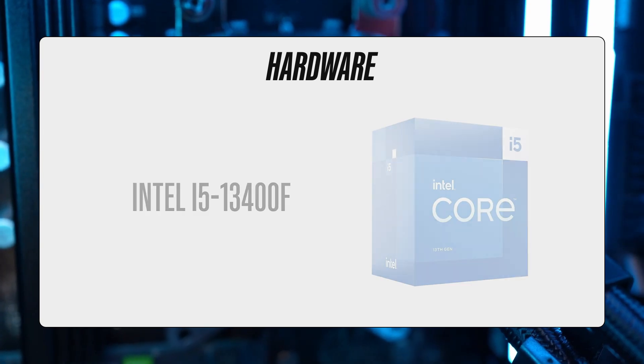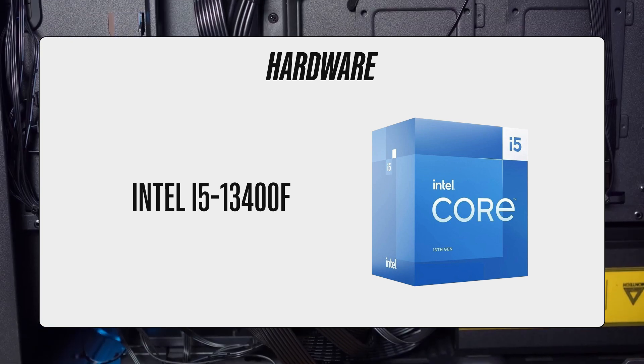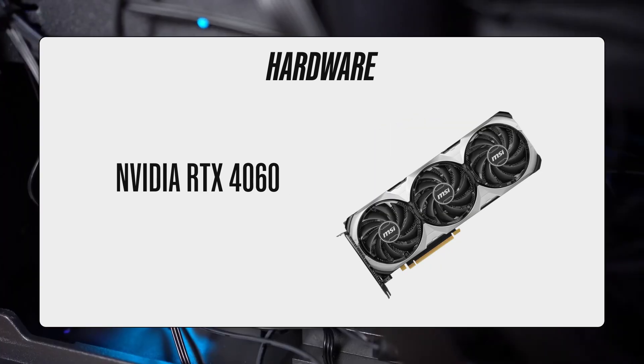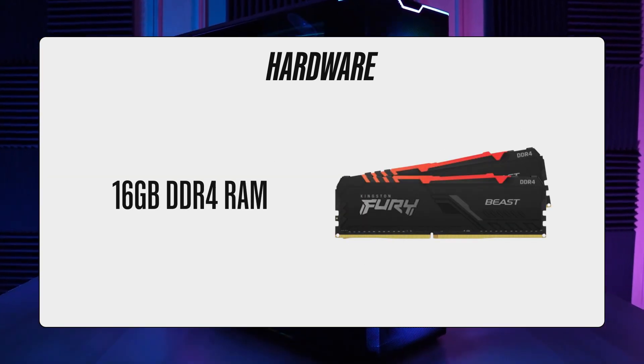Now the best part – the hardware. As I mentioned earlier, the PC comes equipped with a powerful 10-core Intel i5-13400F processor with a maximum clock of 4.6GHz, and an NVIDIA RTX 4060 graphics card with 8GB of VRAM. In addition to that, you get 16GB of DDR4 memory clocked at 3200MHz.